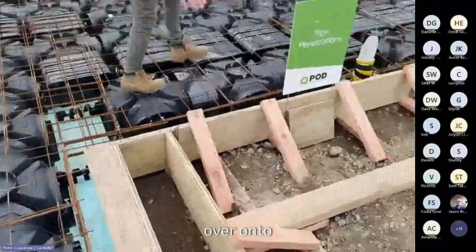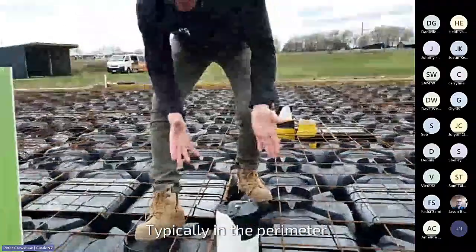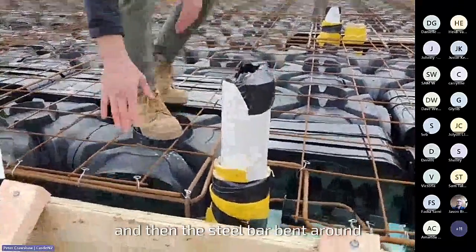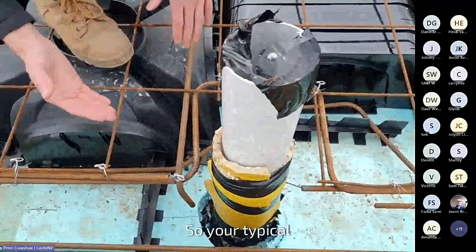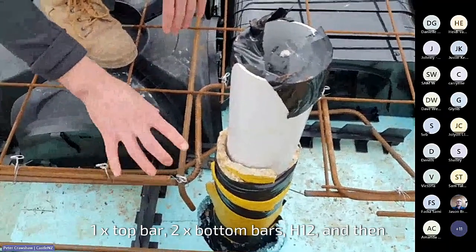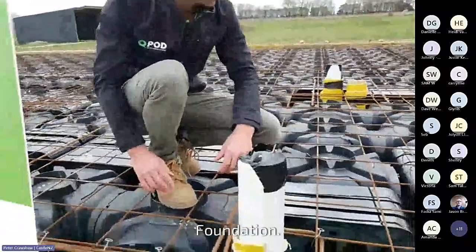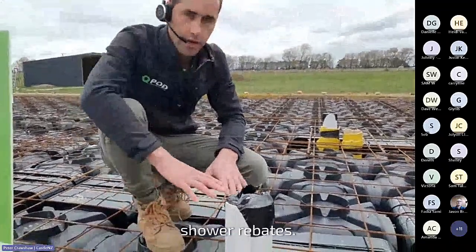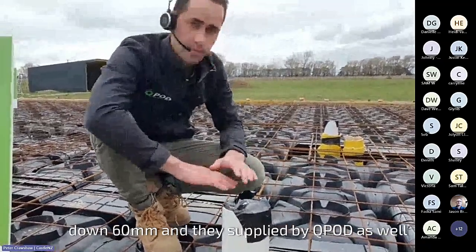Over onto some pipe penetrations — there's different ways of creating these. Typically in the perimeter, you've got a toilet waste coming up with your lagging and then the steel bar bent around, keeping its spacing. Your typical steel detailing in the perimeter is one top bar, two bottom bars, H12, and then mesh on top, SE62. This is typical of the Codemark foundation. With services, we often get the question around showers and shower rebates — we supply a lowered QPod that steps down 60mm, and you have that steel mesh cut and lapped 300mm.